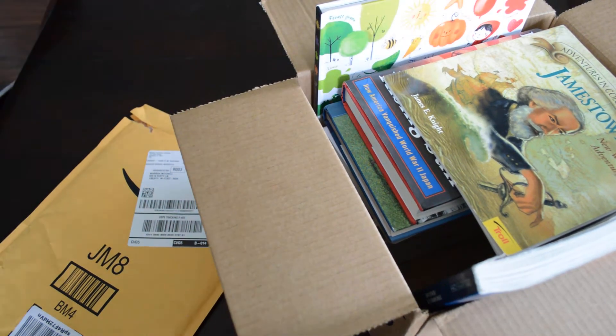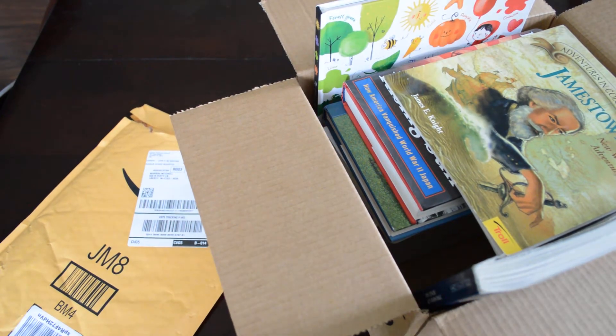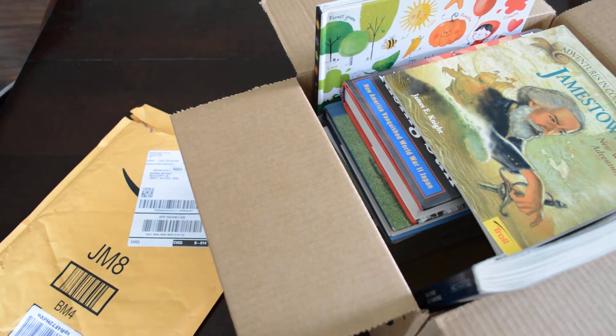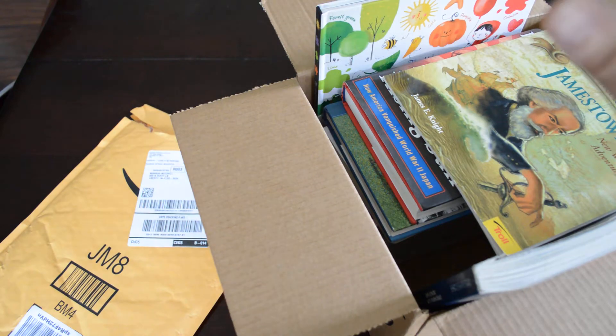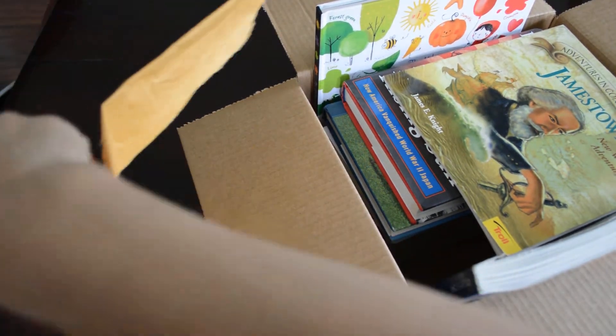We just got our mail and the kids ran all the boxes and envelopes to me. I was going to wait and open it on camera but they were too excited - they always get excited when they know we have packages, especially if they know it's for school. So here are our books that we got in the mail, let's open these and see what we have.